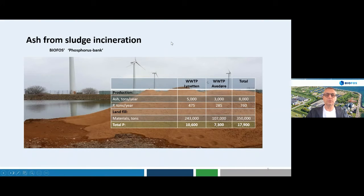Regarding the ash amounts: the two plants produce 5,000 and 3,000 tons of ash per year, totaling 8,000 tons. We calculate there are about 760 tons of phosphorus in this ash every year. Having stored ash for several years, we now have a landfill containing about 350,000 tons of ashes, with an estimated 18,000 tons of phosphorus. So not only the running production but also the landfill could be interesting for phosphorus recovery.